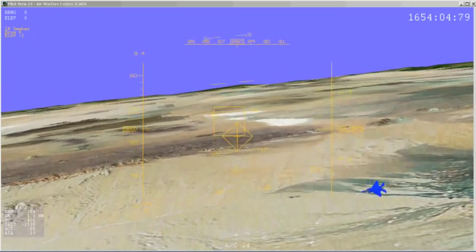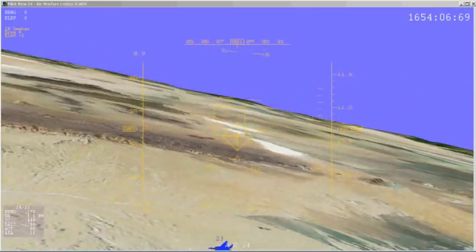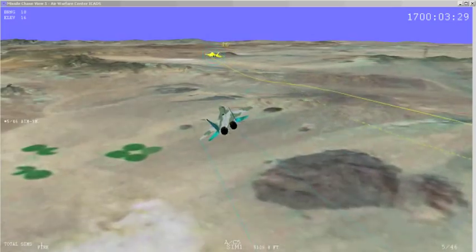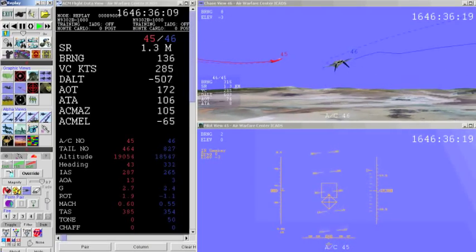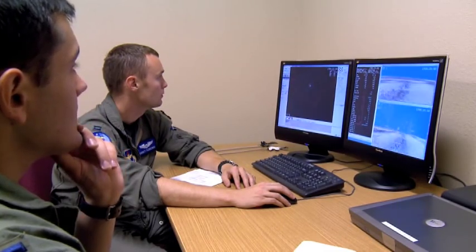During debriefs, fighter pilots learn if they fired the right weapon at the right time with the right tactics. The P5 has been used on every air-to-air ride flown in the F-16, both at Luke and at Shaw Air Force Base. Without the ICADS system, an instructor pilot would probably spend three and a half hours drawing on the board what this system can show in two or three seconds.